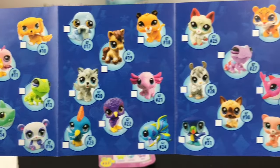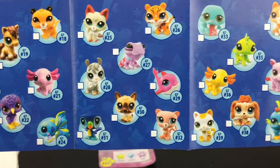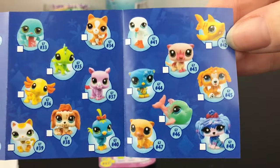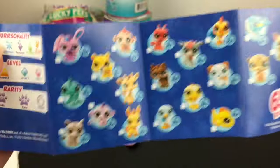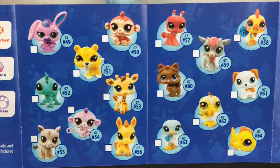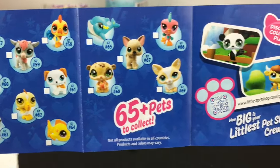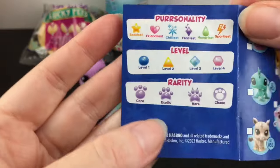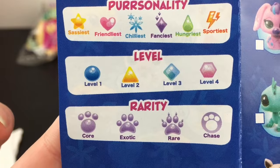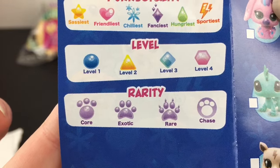There's another pink axolotl, a frog, and they also had a play set. There's a giraffe, a rooster, and another sea critter pack. And on the checklist it tells you what the personalities mean. Not sure about the levels, but there are rarities — and some chase ones too.